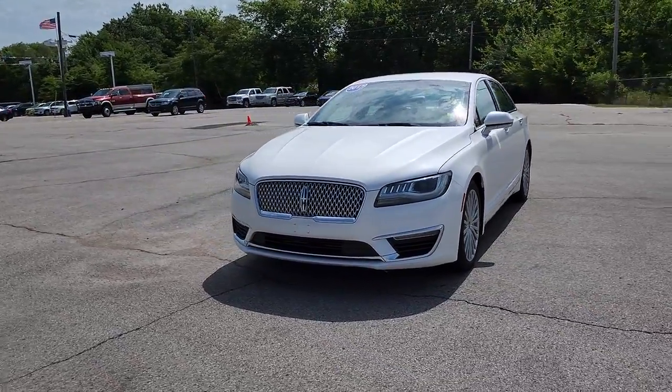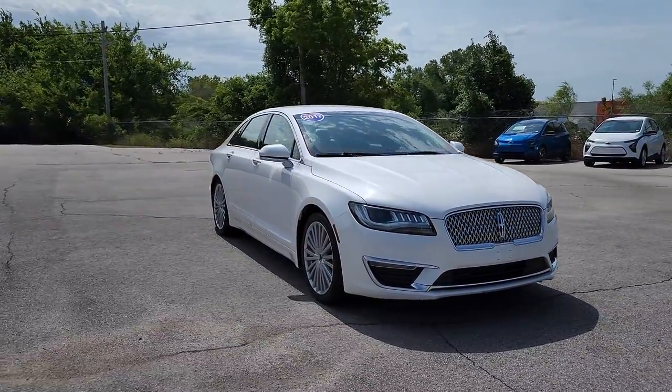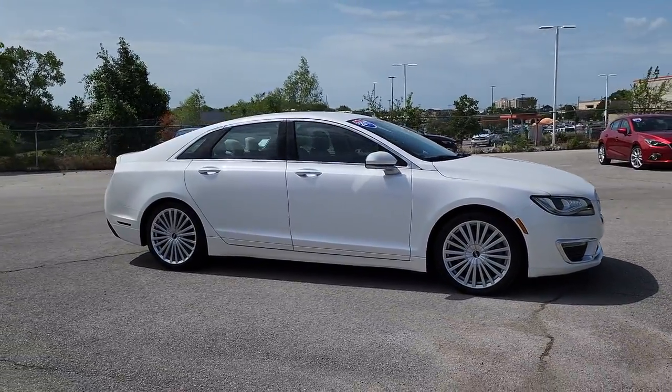This could be the car for you. The 2017 Lincoln MKZ. With less than 70,000 miles on the odometer, this vehicle provides excellent value.